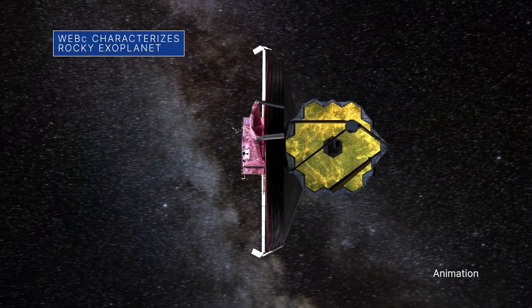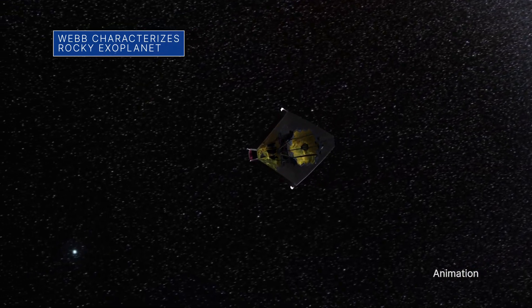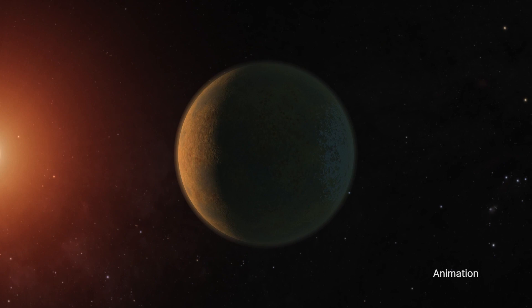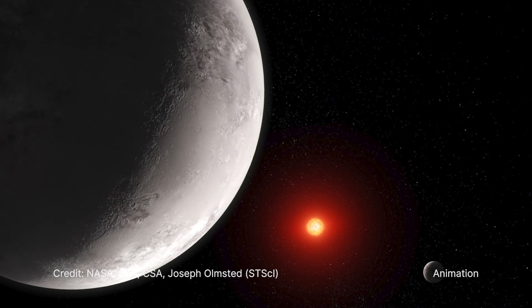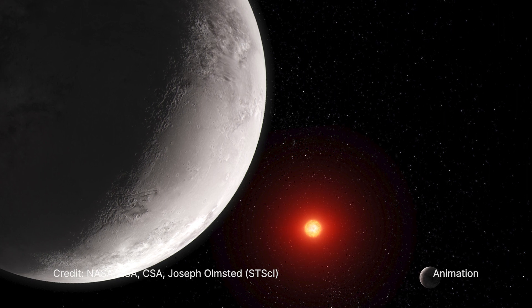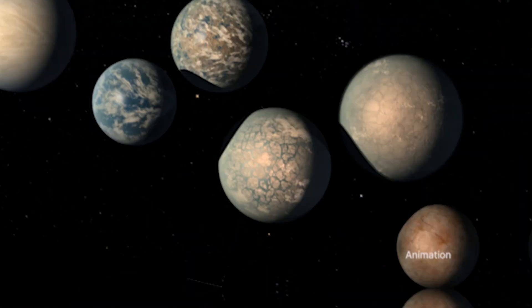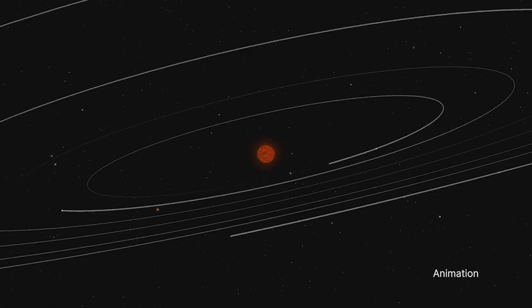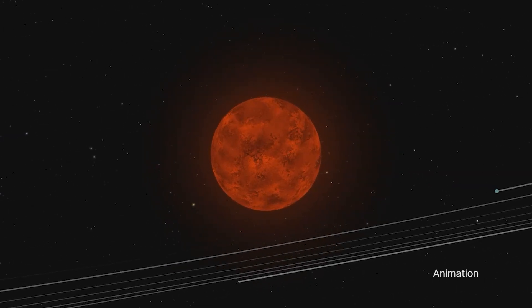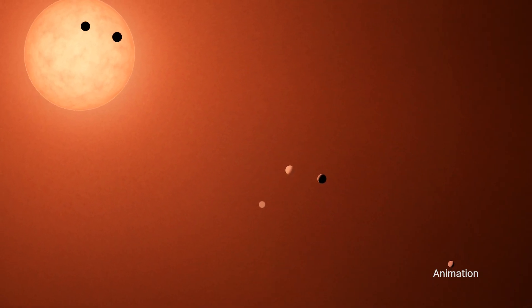An international team of researchers has used our James Webb Space Telescope to calculate the amount of heat energy coming from the exoplanet TRAPPIST-1c. The result suggests that if there is an atmosphere around the rocky exoplanet, it is extremely thin. This result marks another step in determining whether planets orbiting small red dwarfs, like the host star in the TRAPPIST system, can sustain atmospheres needed to support life as we know it.